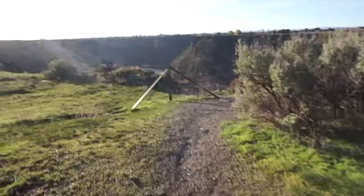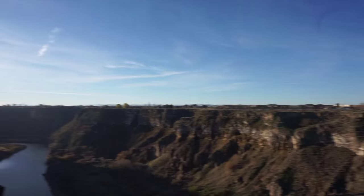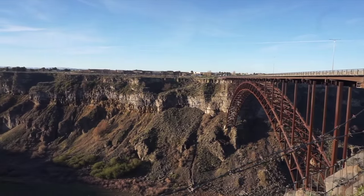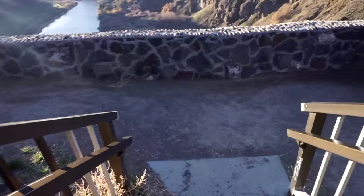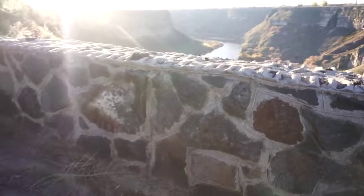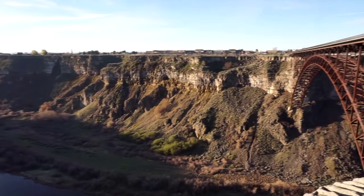We just crossed the bridge over this gorge — take a look at this thing. It is way down there. There's the bridge I just crossed over it, a big old span bridge. We'll walk down here to the overhead. This is eerie — this thing is way down there. Look at that. Isn't that cool? Like a mini Grand Canyon.